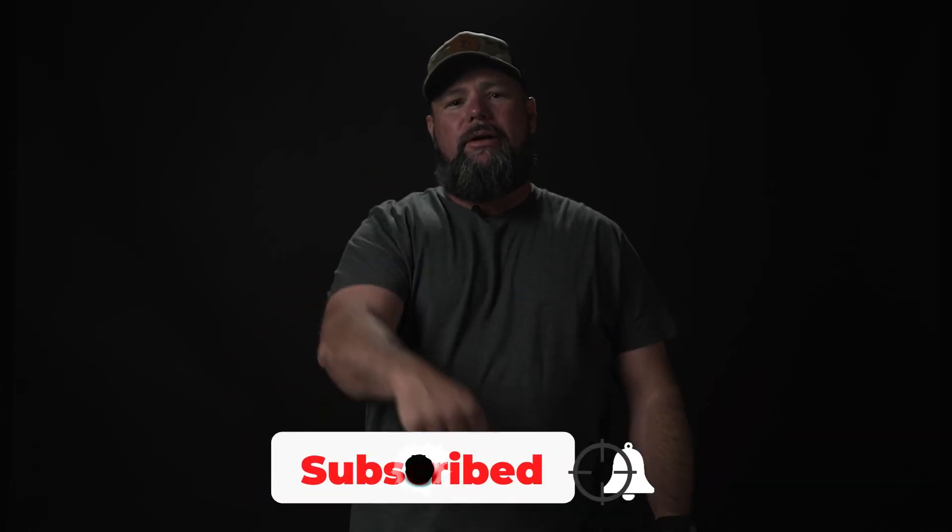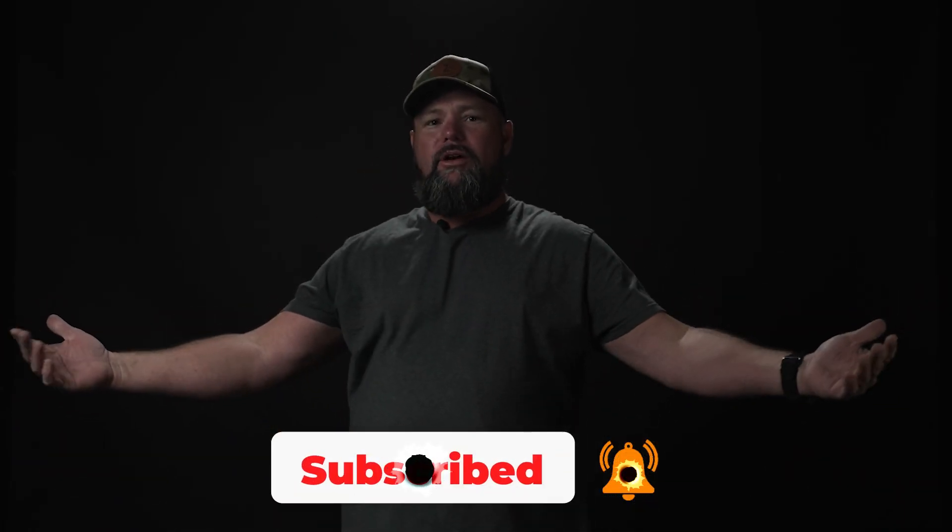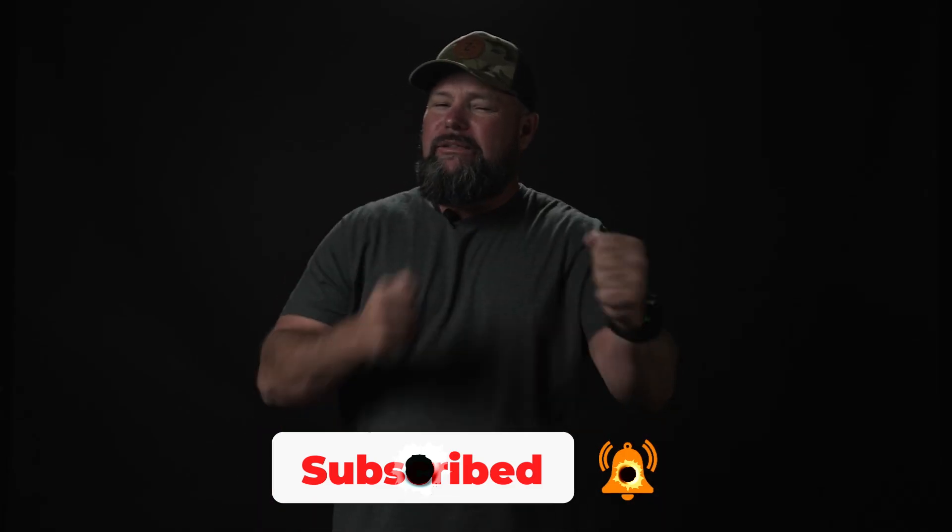Do me a favor: like, subscribe, hit the bell notifications. 70% of you are still watching and you're not subscribed — come on guys, get me back in that algorithm. Outlaw out.